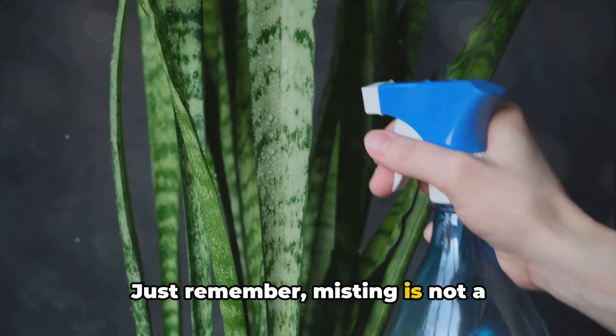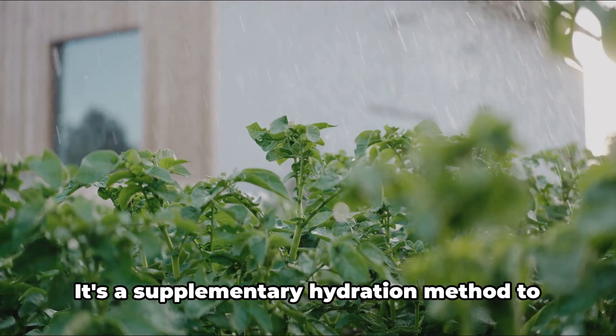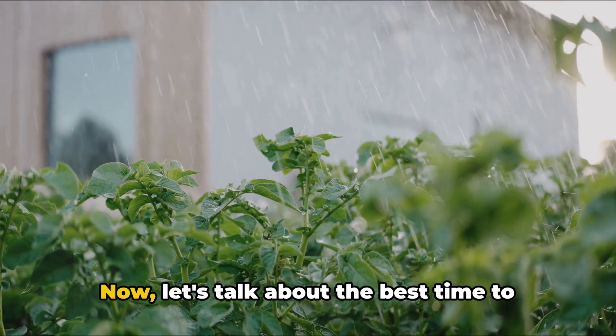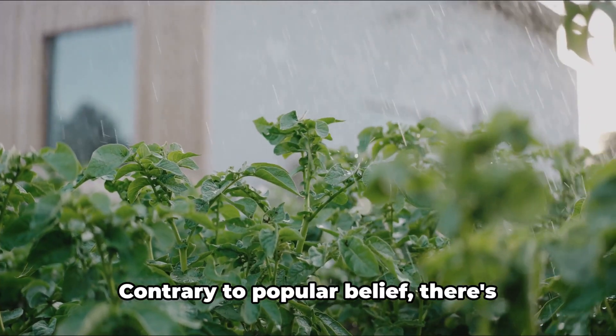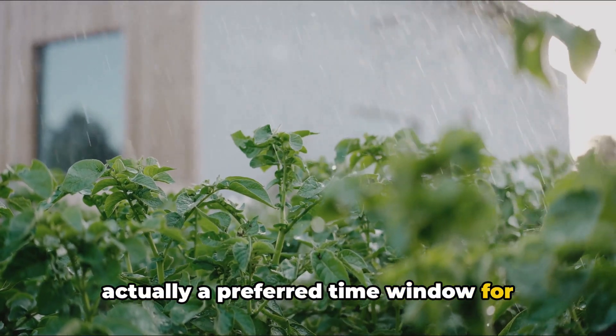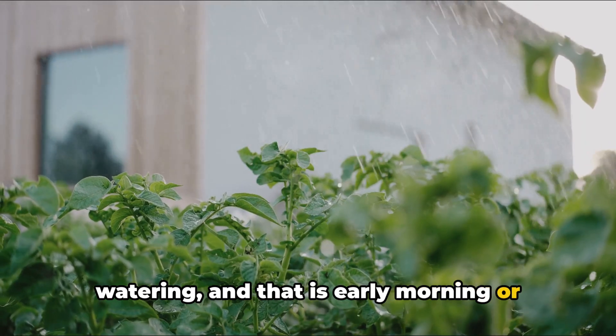Just remember, misting is not a substitute for watering. It's a supplementary hydration method to keep the leaves moist and clean. Now let's talk about the best time to water your plants. Contrary to popular belief, there's actually a preferred time window for watering, and that is early morning or late evening.